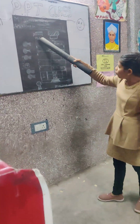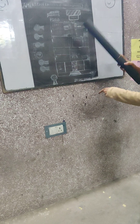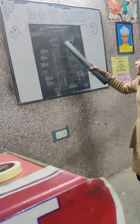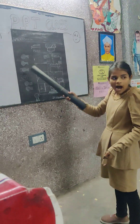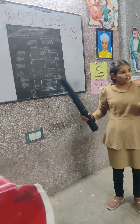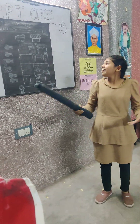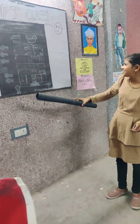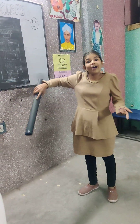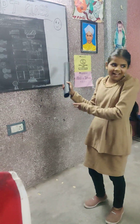And there are four rooms attached to my wall — they are all on rent. And the area of my house is 400 square feet. So it is a big house.